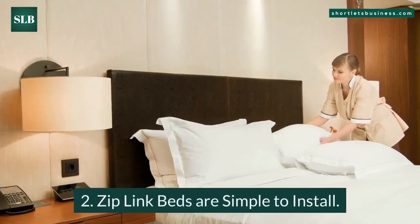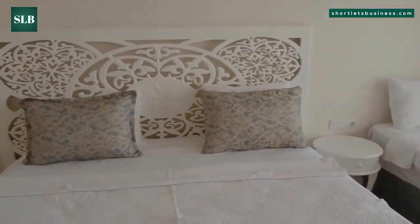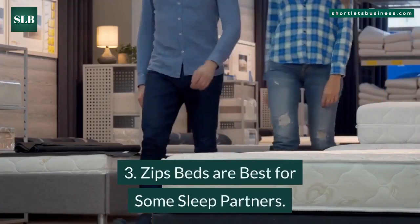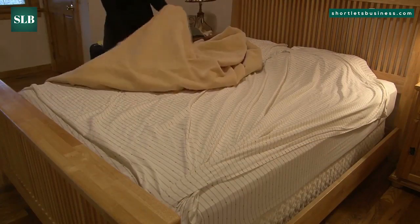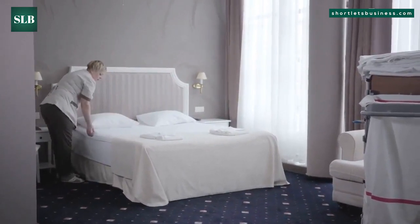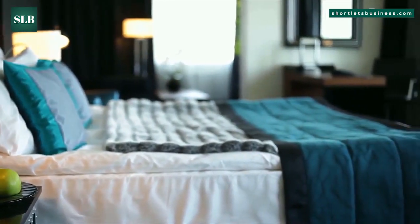Benefit two: ziplink beds are simple to install. The beds are extremely straightforward to install separately or put together and are a no-fuss remedy to altering sleeping arrangements. Benefit three: zip beds are best for some sleep partners. For some partners, these beds could be a great investment for their well-being and health. Zip beds could be made up of two separate mattress kinds if they are of the exact same stability and thickness, meaning partners that favor different mattress kinds can feel comfortable.